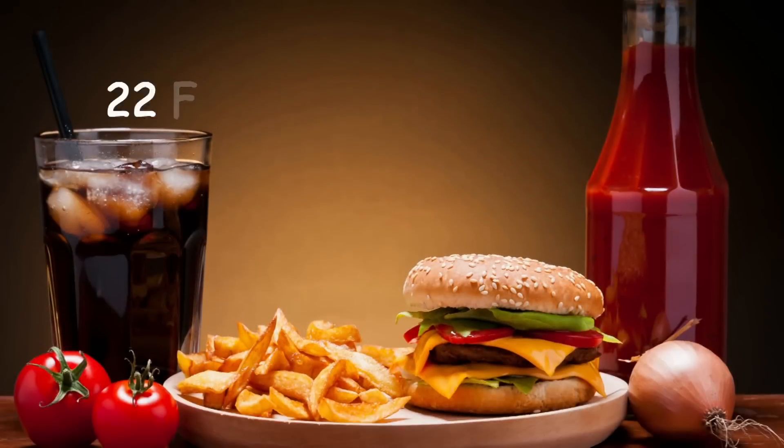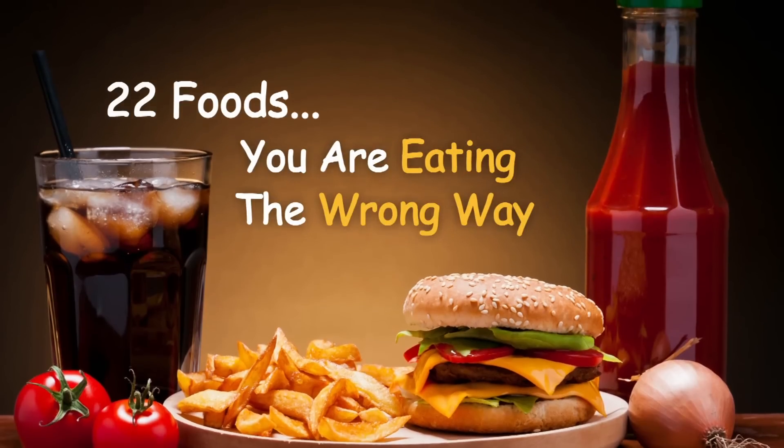Facts Verse presents 22 Foods You're Eating the Wrong Way!